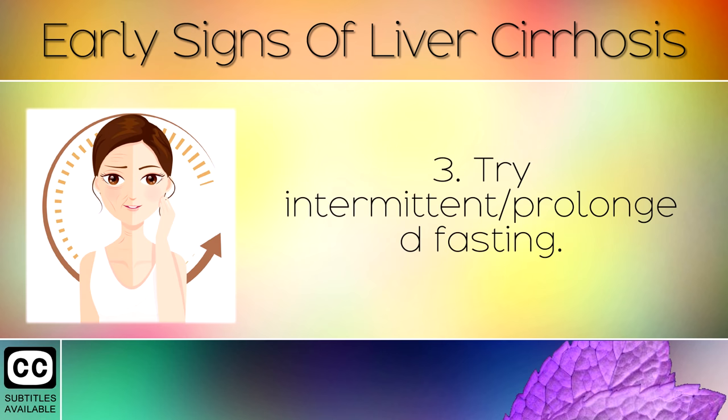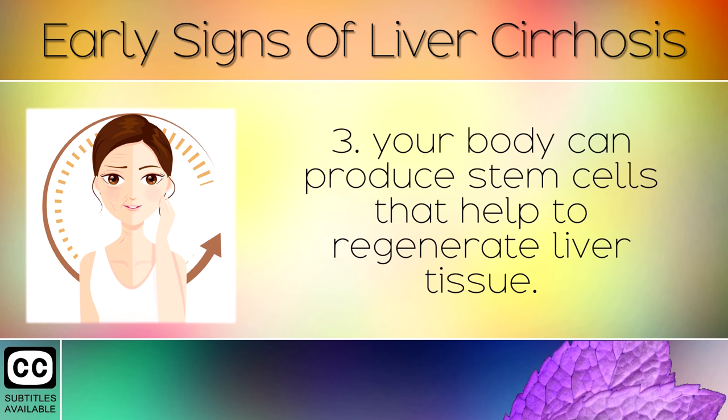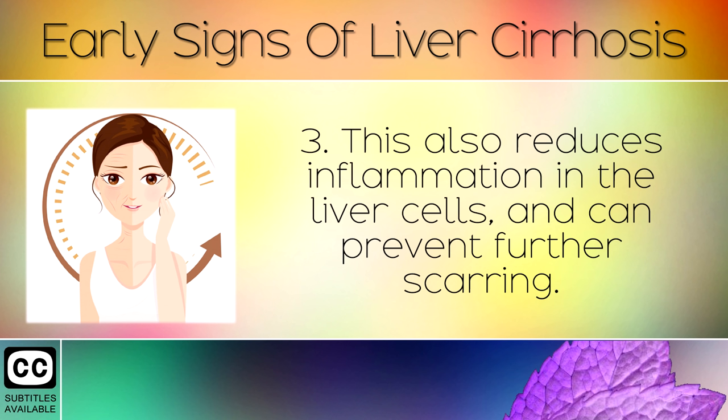Remedy 3: Try intermittent or prolonged fasting. When you fast and eat your calories in a shorter window of time, your body can produce stem cells that help to regenerate liver tissue. This also reduces inflammation in the liver cells and can prevent further scarring.